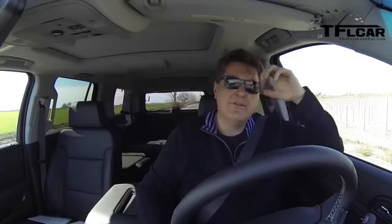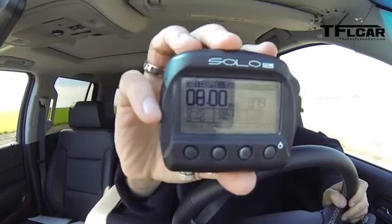Now I'm in the Tahoe. Zero to 60 should be a little bit faster since it's shorter and lighter. Floored — not a great launch, but there comes the power — same V8 — and there's 60: 8.0 seconds! So the Suburban ran 8.3 and the Tahoe does it in 8.0.